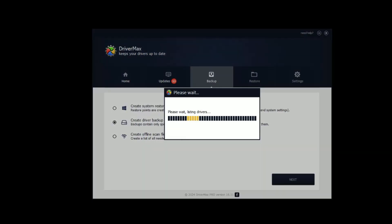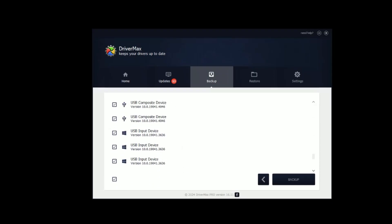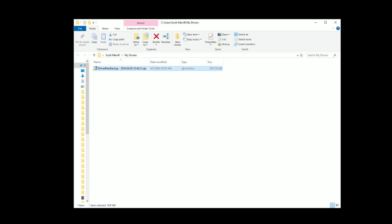With DriverMax, I can simply open the program, go to the backup tab, and choose the drivers I want to back up. You can back up one driver, two drivers, or all of them depending on your needs. I'd recommend backing them all up because it's better to have them and not need them — they really don't take up any space on your computer. The program creates a zip file containing all the drivers, and you can simply put it on a CD, DVD, or flash drive, stick it in a drawer, and you'll always have your drivers available.